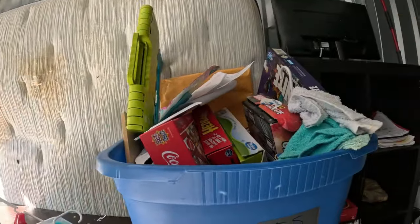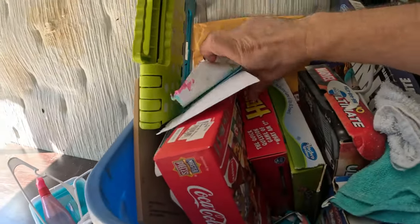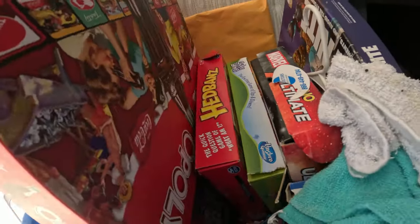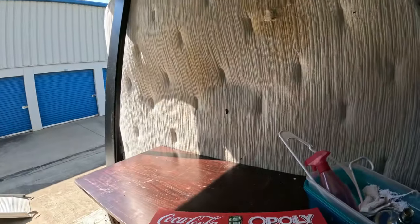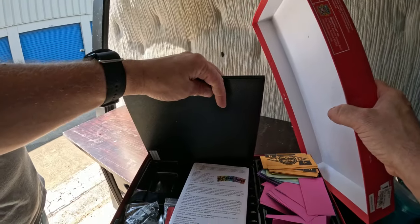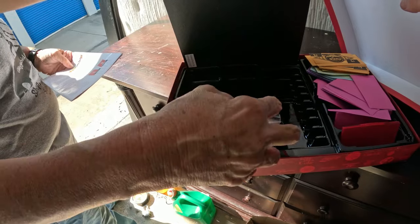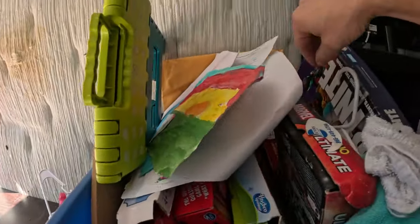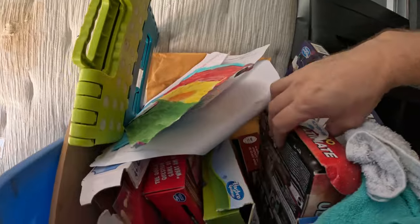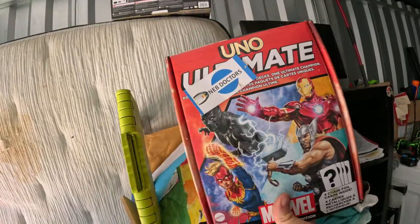These containers aren't packed — stuff is just kind of thrown in and spilling over the top. This one has lots of games: I see Cards Against Humanity. There's a Coca-Colaopoly — that's really cool, looks pretty good, the money and pieces are there. Then Fortnite Monopoly, Monopoly Jenga — I've never seen that before — and UNO Ultimate Marvel. Some cool games in there.